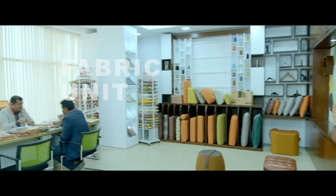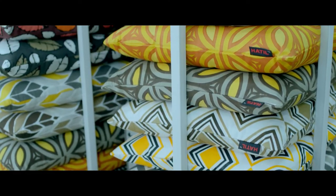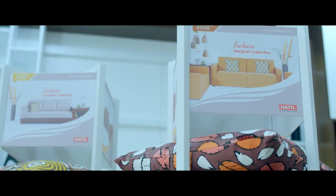The right selection of fabric means it complements the piece of furniture it is going to adorn. And who understands that better than the designers in Hathil's fabric development section? They are always busy experimenting with combinations and exploring possibilities.